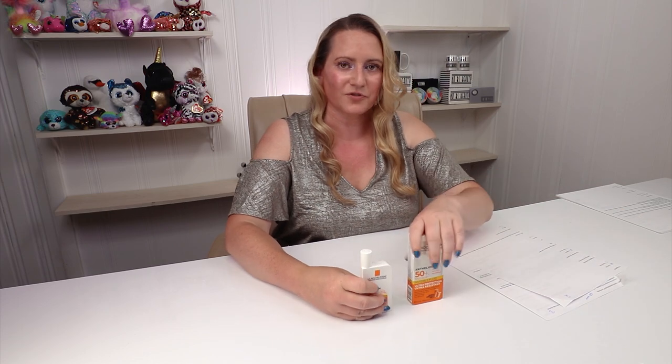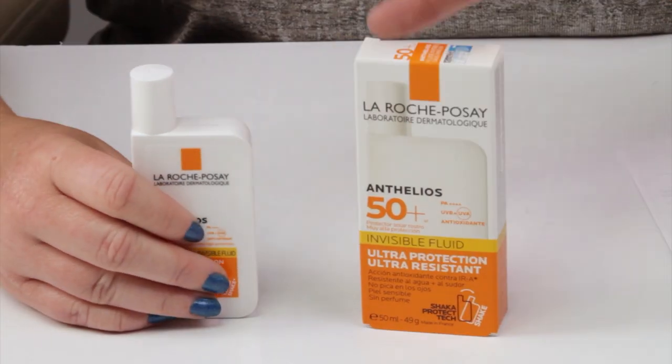Then we get to fragrance. Obviously it's the fragrance-free version, and a very nice option to have. It has a slight sunscreen scent to it but that disappears pretty quickly, so a very nice option. The manufacturing location for this one is France, so no issues there.